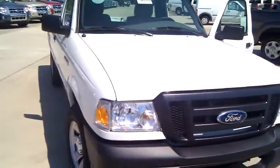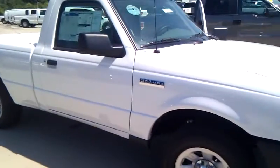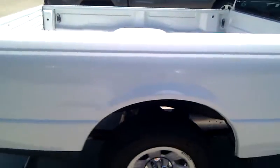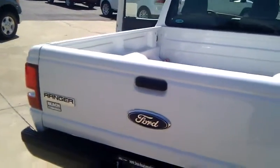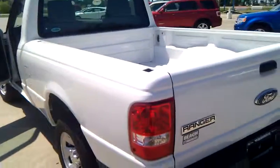Good morning, this is Ginger Kane at Beach Automotive. Just wanted to give you a glimpse of the 2011 Ranger that I had emailed you about. It is white. It is a regular cab. It'd be great for those odd jobs around home or as a second vehicle for your business.